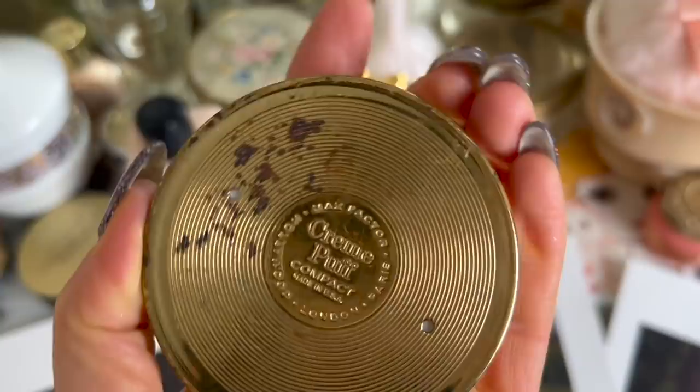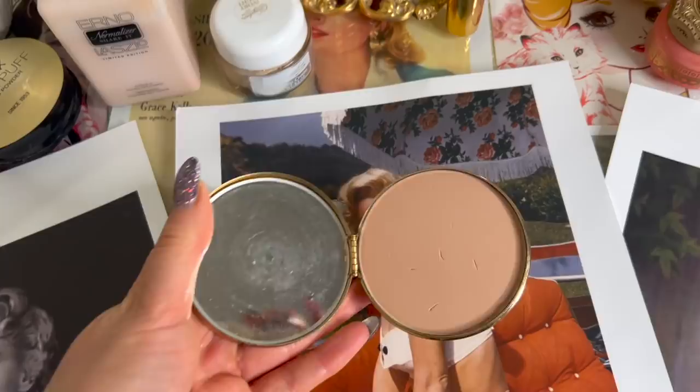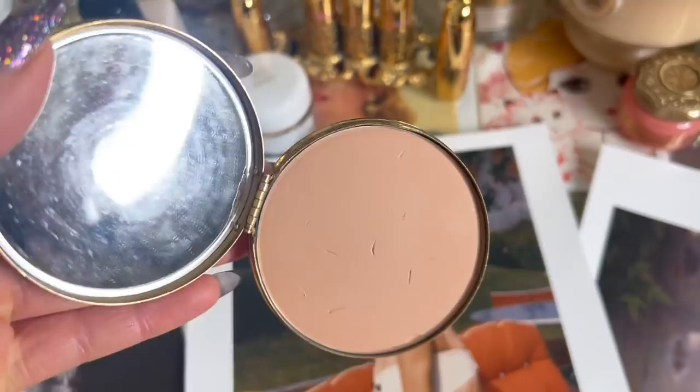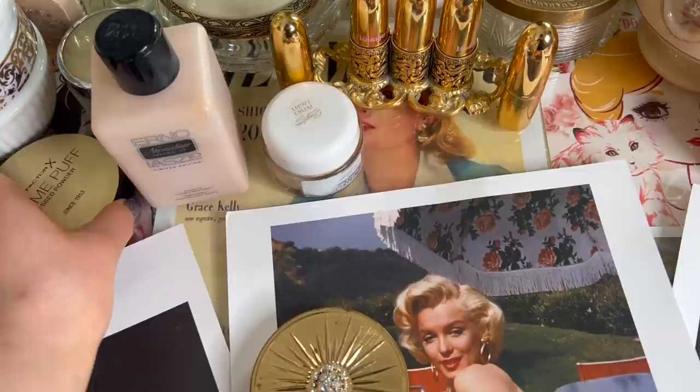The Max Factor Cream Puff is a cult classic face powder known for its multitasking capabilities. It was invented by Max Factor Jr. in 1953. It can be used as a smooth base to set your foundation or as a finishing powder over your makeup to keep shine at bay. It's available in 11 shades with light-reflecting particles for a flawless look.